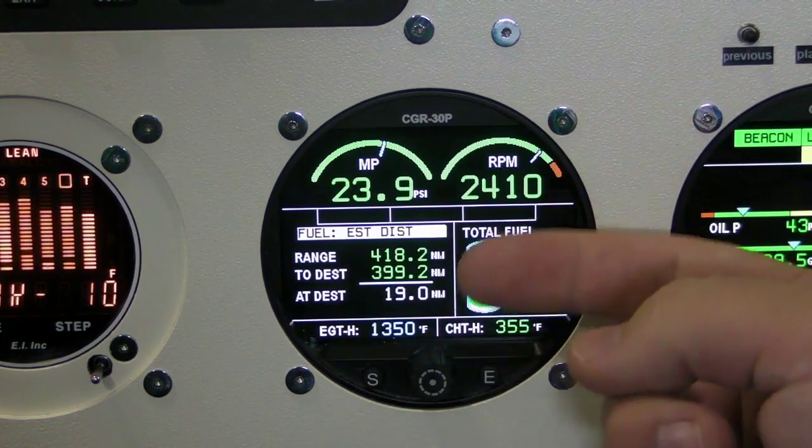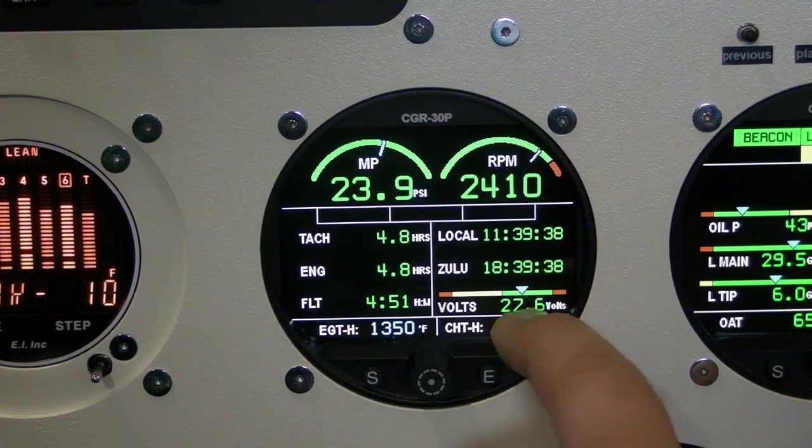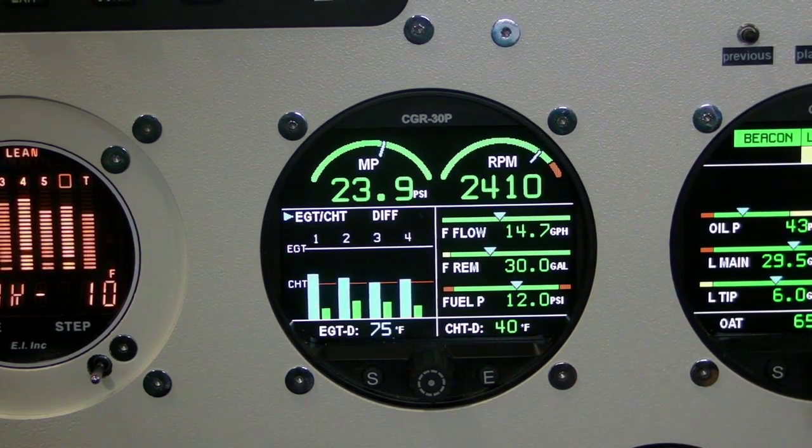You can actually pick three more primary instruments that you can replace, like oil pressure, temperature, volts, amps, or fuel levels. You pick those three. It's a brand new product.